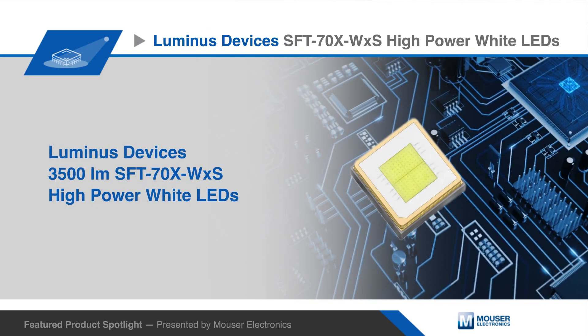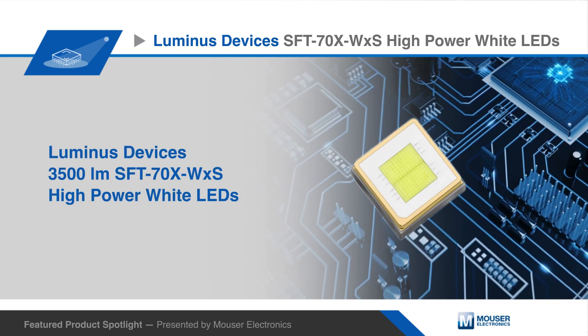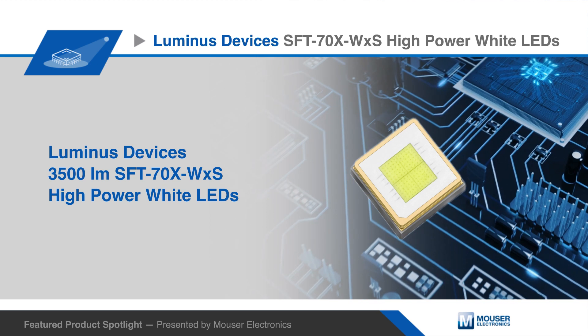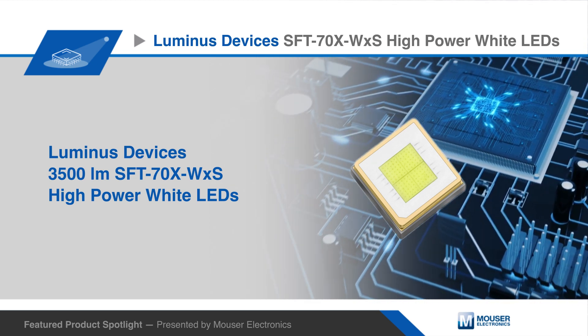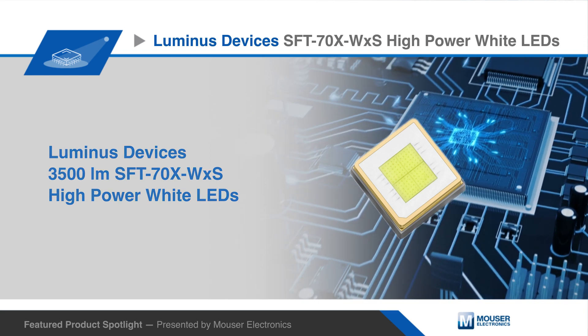The Luminous Devices SFT70X WXS are high power cool white LEDs with a maximum output in excess of 3,500 lumens at 7 amps.